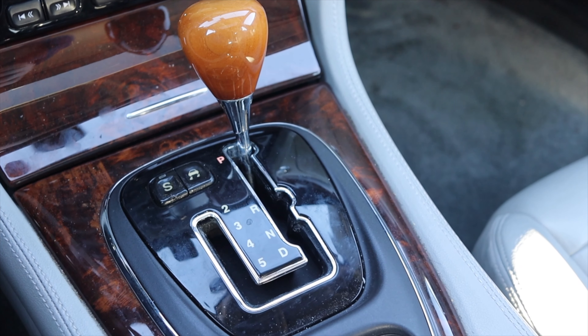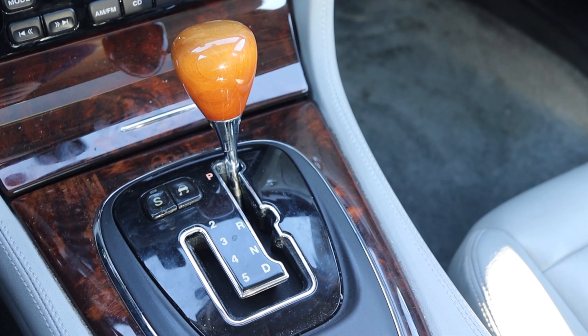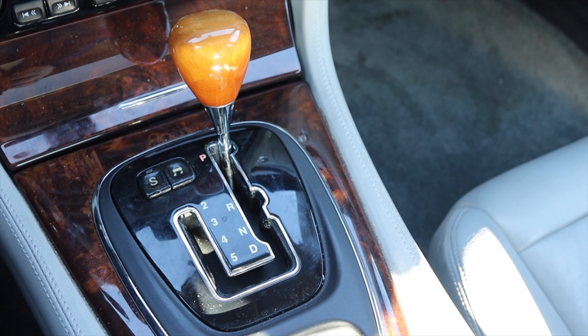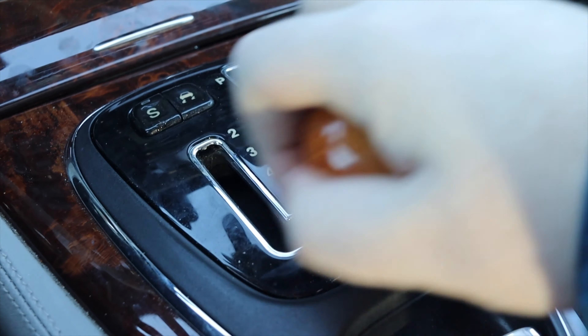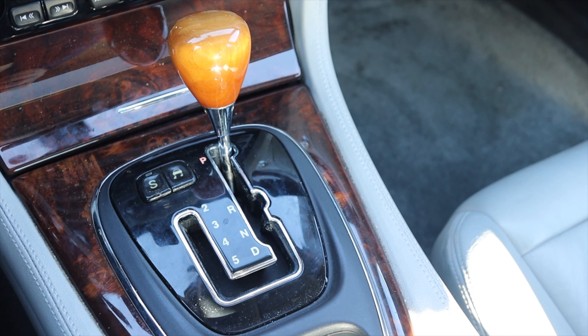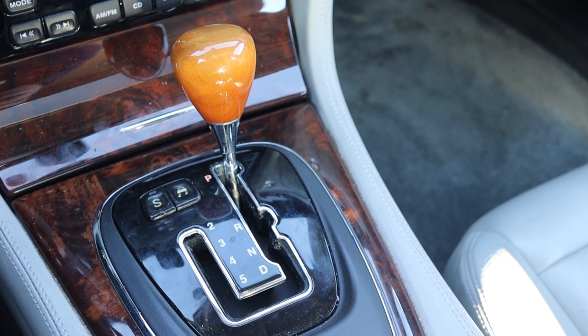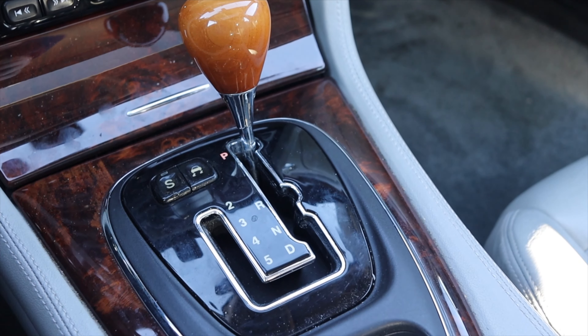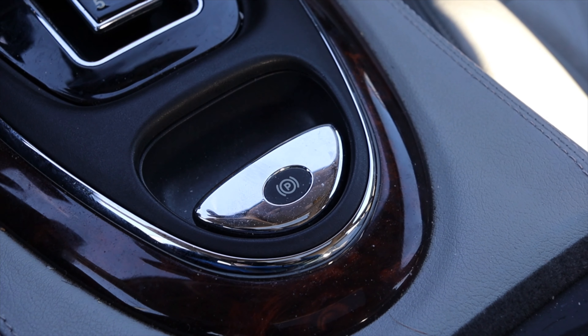The actual shifter looks very weird. I have park, reverse, neutral, and drive — that's all fine and dandy. But I can go over to the right and actually put it into second, third, fourth, fifth — and technically drive is overdrive, so I guess you could call that sixth manually. I've never seen a shifter where you shift it over and then have a whole different column of shifting. This is sort of their manual mode — before plus and minuses. Then I have a power parking brake, very interesting for 2004. The seats are very plush, comfortable, heated, and memory.